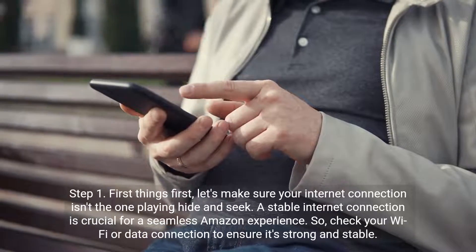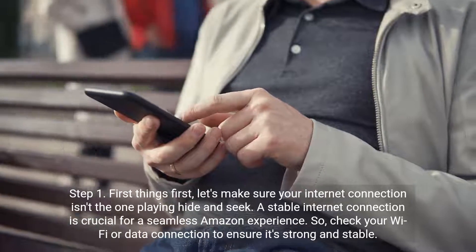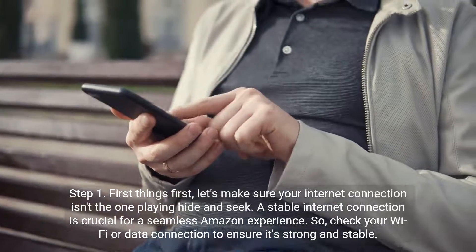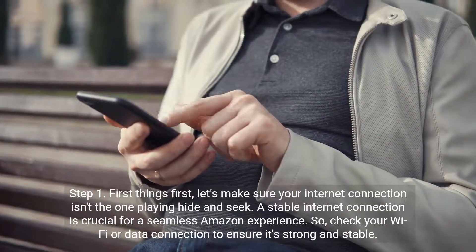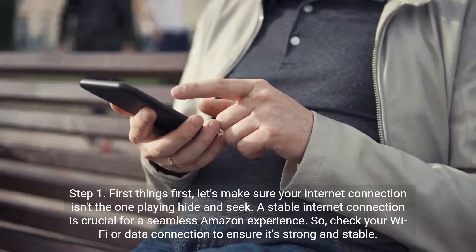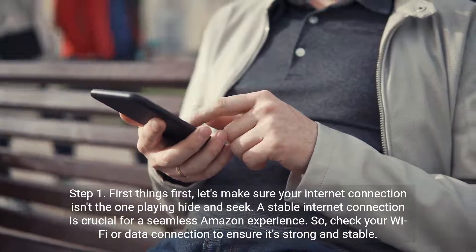Step 1. First things first, let's make sure your internet connection isn't the one playing hide-and-seek. A stable internet connection is crucial for a seamless Amazon experience. Check your Wi-Fi or data connection to ensure it's strong and stable.